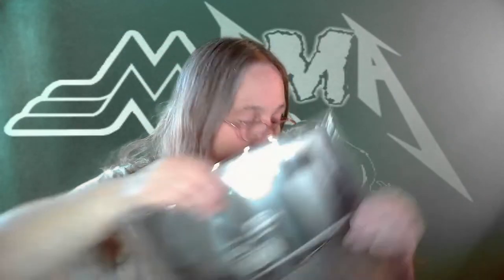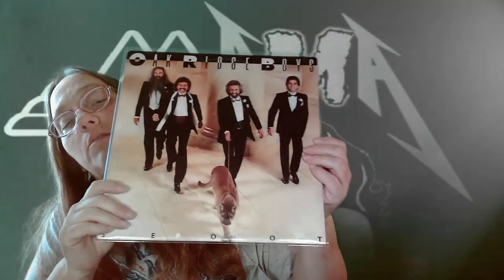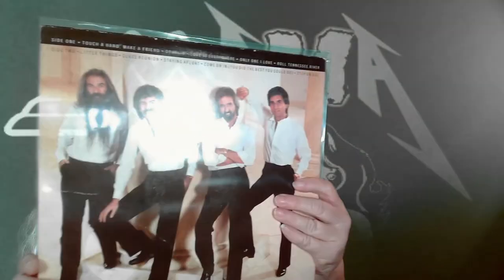The next one is the Oak Ridge Boys — 'Step on Out.' Pretty cool! No lyrics but we did get a picture inside and some info. Pretty cool to be able to add that one to the collection.